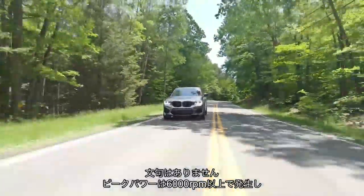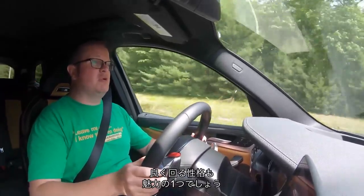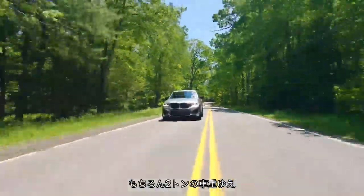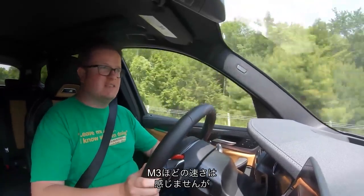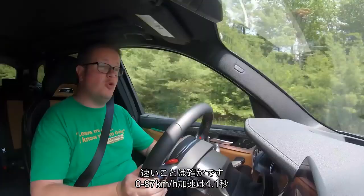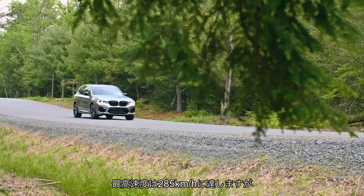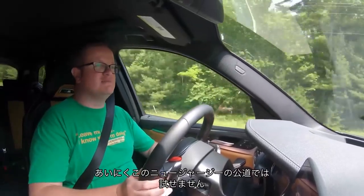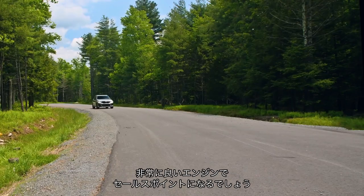Peak power is above 6000 RPM and it revs all the way to 7200, so it's a free-running engine — it's going to be one of the main reasons you buy this car, I suspect. Does it feel fast? Yes. This is obviously a two-ton car, so it's not going to feel as fast as it might in an M3, but it's still fast. The claimed 0-62 is 4.1 seconds, there are quicker cars in its class but not by much, and it's 177 miles an hour flat out.